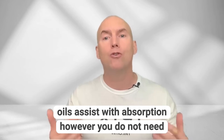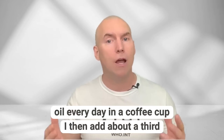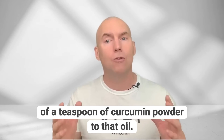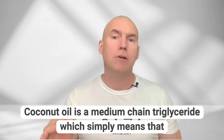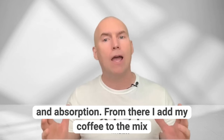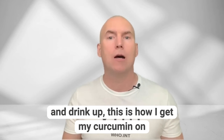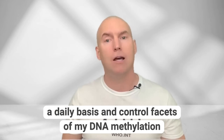You do not need to eat curry to get the benefits. I use a teaspoon of coconut oil every day in a coffee cup. I then add about a third of a teaspoon of curcumin powder to that oil. Coconut oil is a medium-chain triglyceride, which means curcumin can bind very easily for great solubility and absorption. From there, I add my coffee to the mix and drink up. This is how I get my curcumin daily and control facets of my DNA methylation.